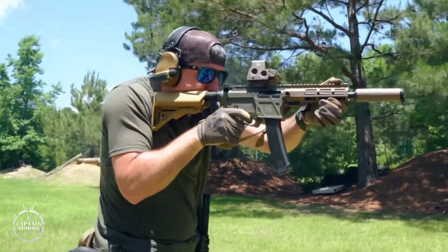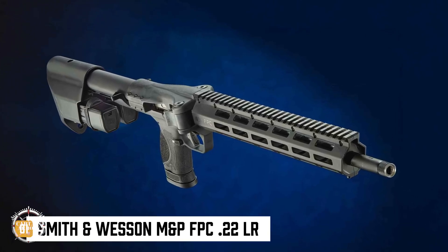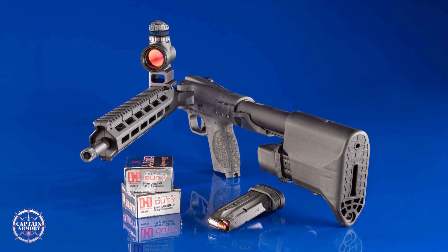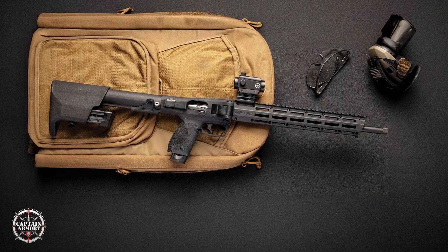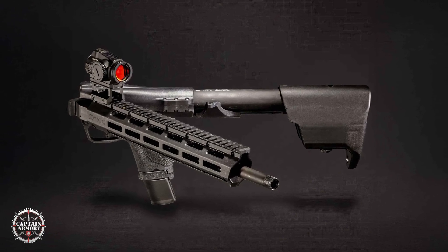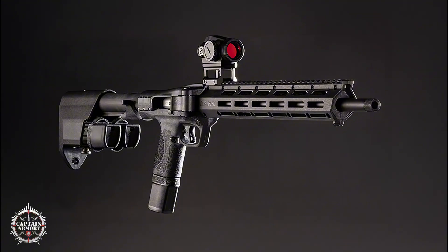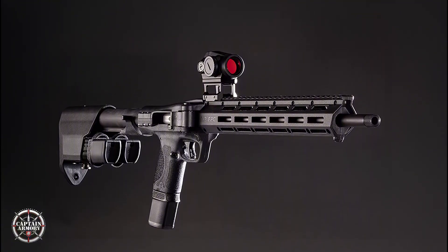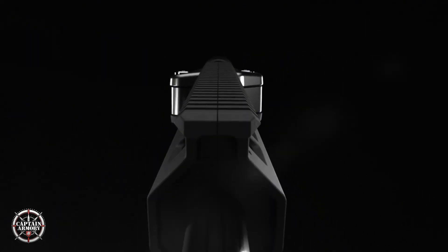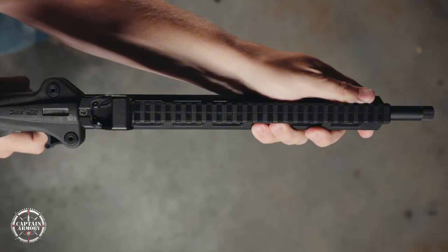I want to start with something that screams engineering-minded practicality: the M&P FPC in .22LR. On paper, this is a platform exercise — take a folding pistol-caliber carbine, shrink the recoil and ammo cost with rimfire, and keep all the ergonomic bits that made the centerfire models useful. What matters to me mechanically is the decision to keep the folding mechanism that allows optics to stay mounted while the gun collapses — a small engineering win for portability without sacrificing zero. The rifle keeps a 16.25-inch threaded barrel, so you still get decent sight radius and the option for a suppressor, but sheds roughly one pound versus the 9mm variant, which changes handling and felt recoil dynamics.